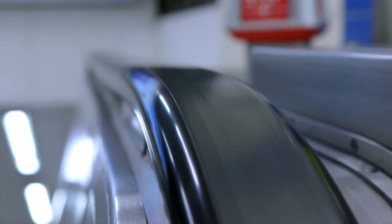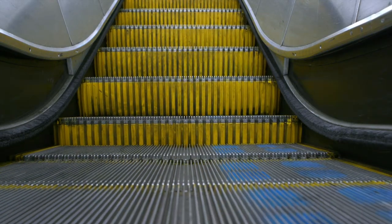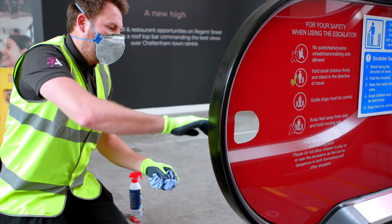Most escalators are only sanitised once daily, if at all, through the use of chemical cleaning fluids. This means the chance of spreading bacteria and viruses on public handrails is high.